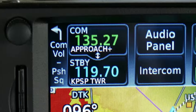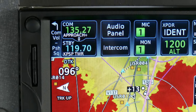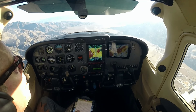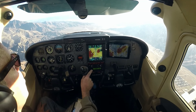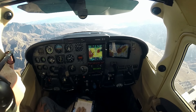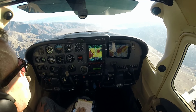We've got our frequencies up — tower on standby on the first radio, we've already got ATIS on the second one, and ground on standby on the second radio. We're going to give them a call, give them our position, and then they're going to give us a discrete squawk code so they can ID us, and then pretty quickly they're going to either vector us to the airport or hand us off over to tower.